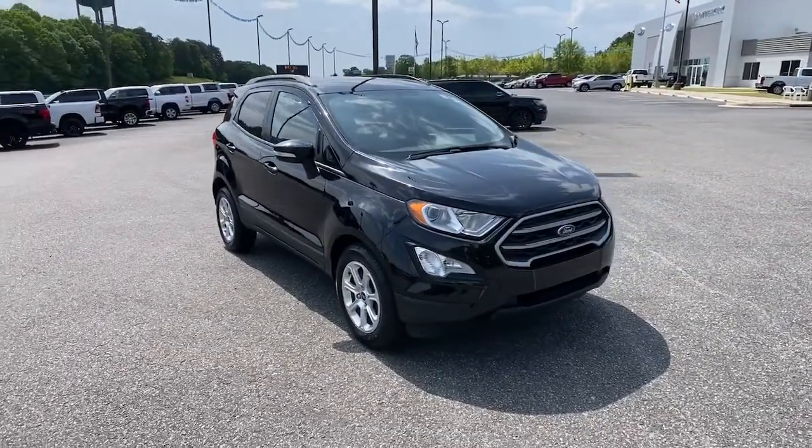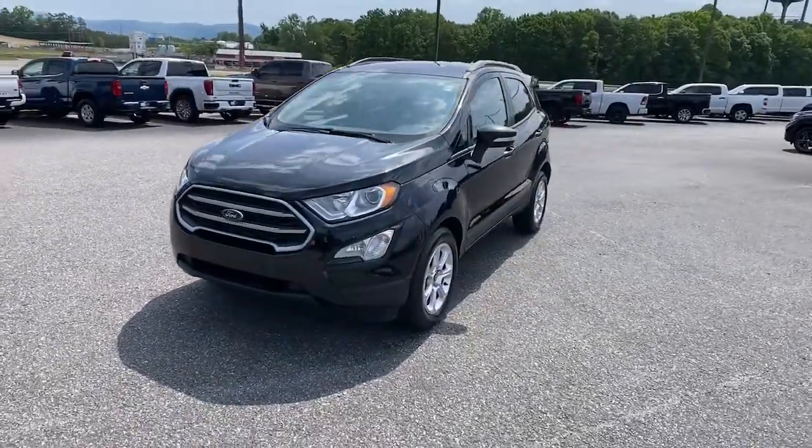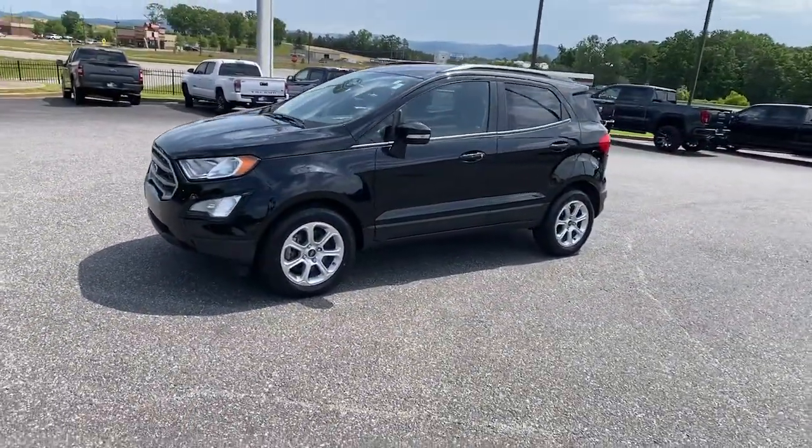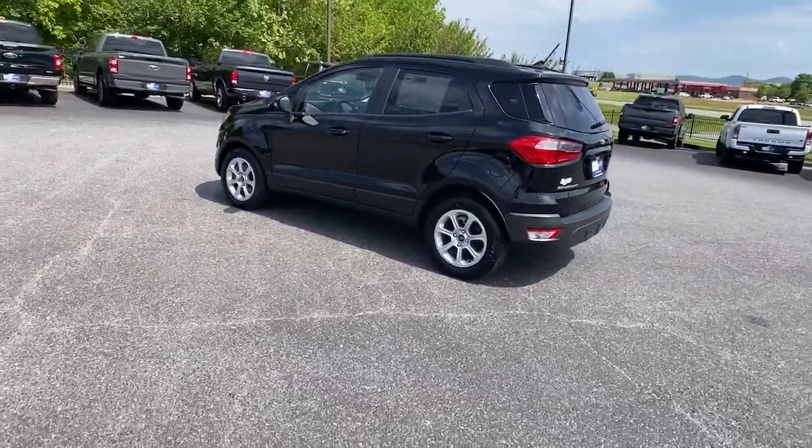This could be the car for you. The 2019 Ford EcoSport. With less than 30,000 miles on the odometer, this vehicle provides excellent value. Take a closer look at this impressive EcoSport.